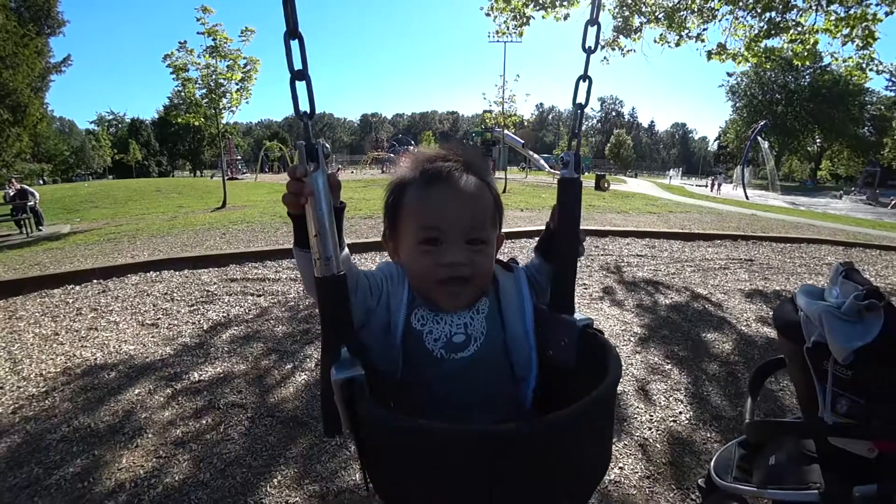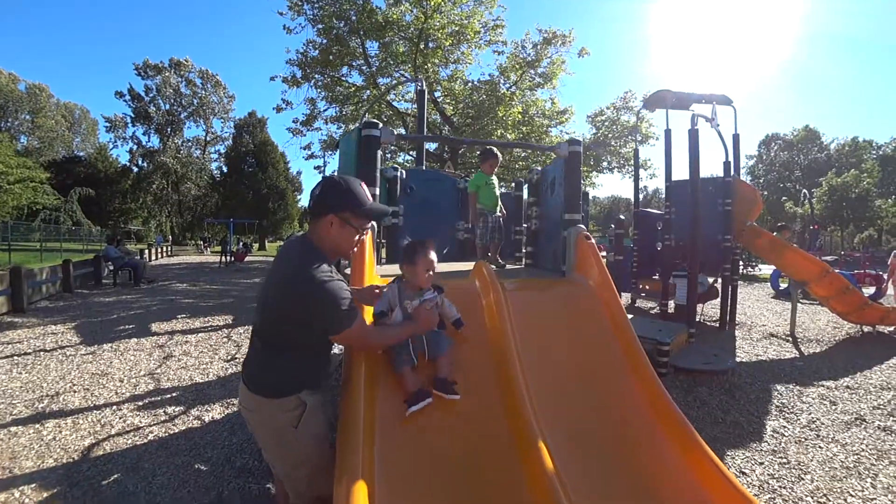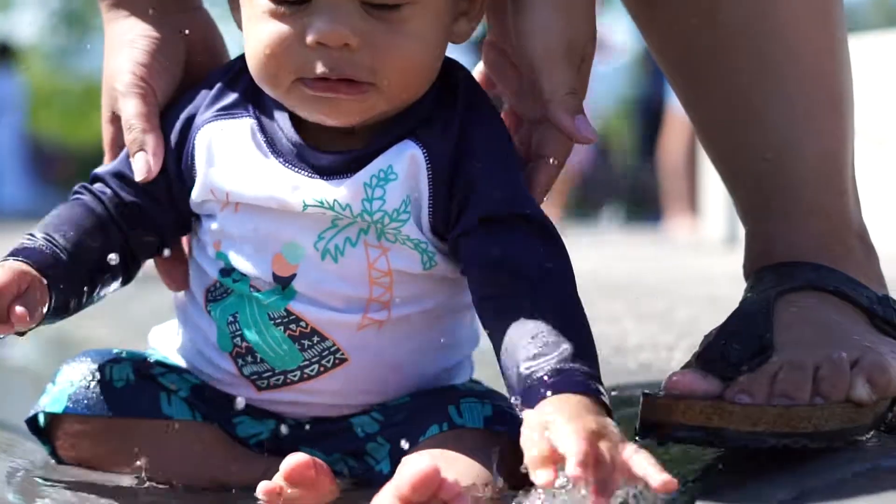Hey guys, how are you doing? Hopefully the answer to that is really well. As for us, Baby's been experiencing a lot of firsts — like his first swing, his first slide, his first water park.